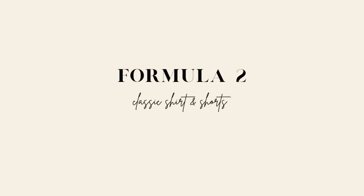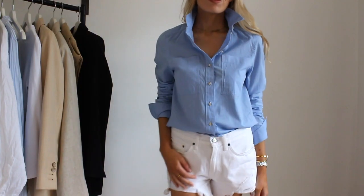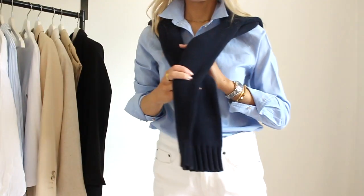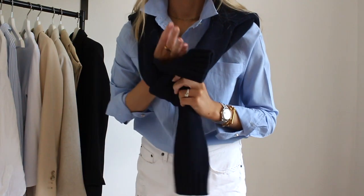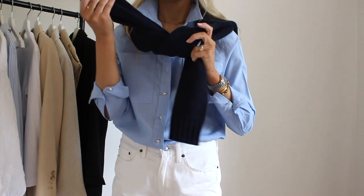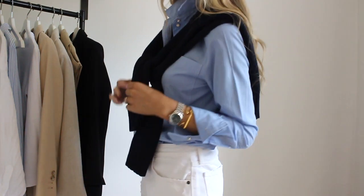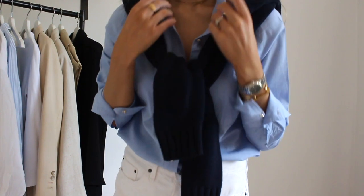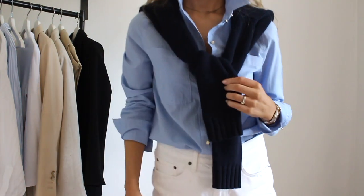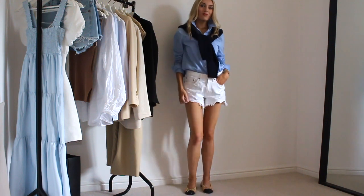Formula 2 is a classic shirt and shorts. Obviously this is another super summer focused style but as I said before you can easily change it — the premise remains the same. You would just swap out and wear leather shorts, tights and boots, or you could do a skirt layered with boots. Again it depends on what makes you feel good. I really love this style for summer.